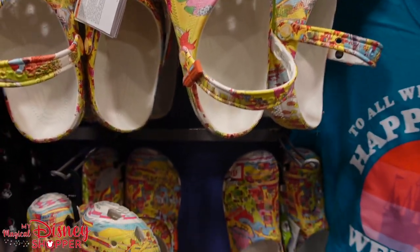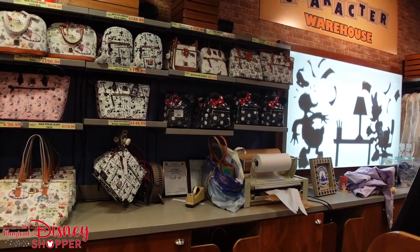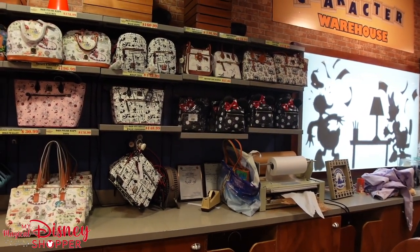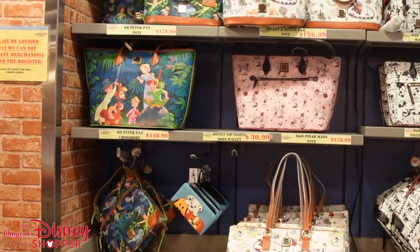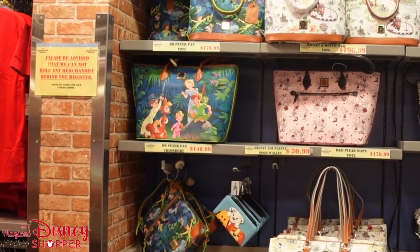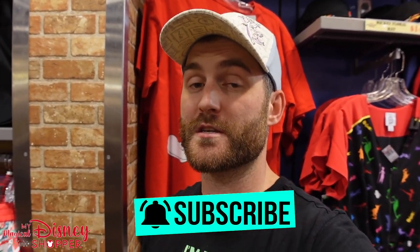Behind the counter there's a mini Loungefly for $57.99, a bunch of Dunnies, and the Peter Pan totes and crossbodies. Thanks for watching, everybody — I hope you enjoyed this video. Our next couple of shops will be very comprehensive looks at everything inside the Character Warehouse, plus a few special ones coming up. Make sure you like and subscribe and turn on that notification bell so you get notified when we drop a new video.